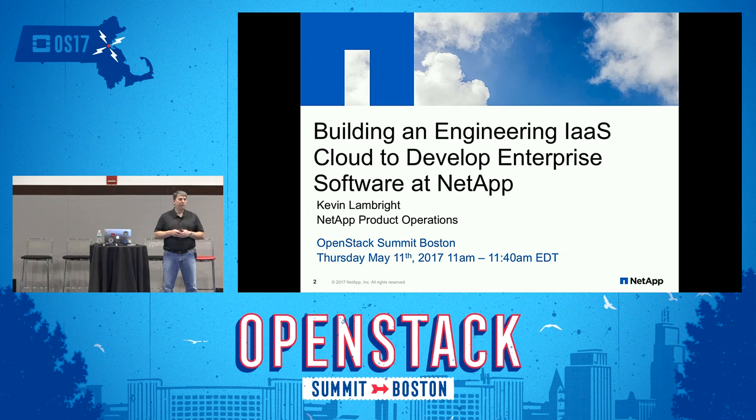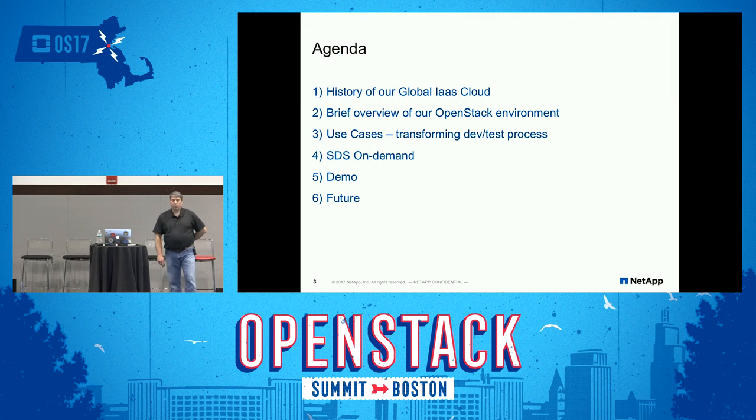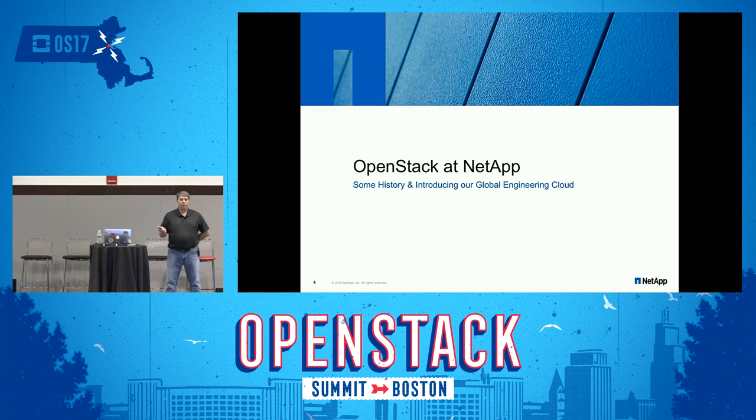That's quite a mouthful. Essentially this is the journey we had for building our private cloud internally at NetApp for our engineering group, and how that's been helping us with our dev-test process. My name is Kevin Lambright, I'm a senior cloud architect in our engineering shared services group. On the agenda: a brief history of our private cloud, how we came to OpenStack, use cases around this cloud, a new service we introduced two weeks ago — software-defined storage on demand — and then a brief demo and where we're going in the future.